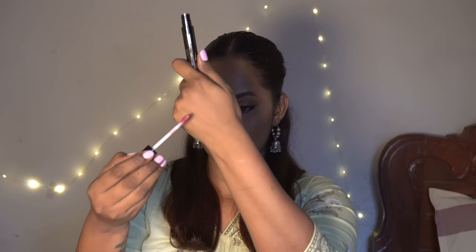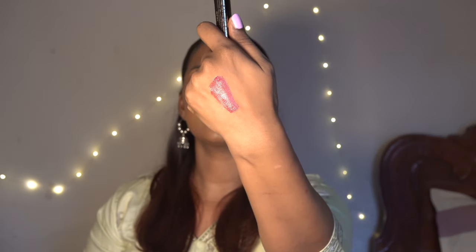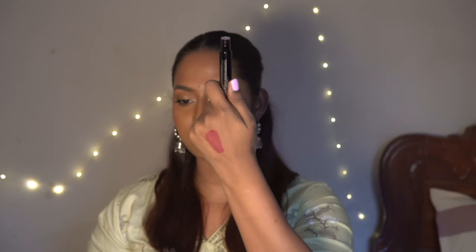I also picked up this LA Girl Glossy Lip Stain Tint in the shade Myth. It has a regular liquid lipstick kind of packaging and inside you've got the tint. It looks like a very pretty muted berry mauve kind of shade. I'm really excited to use this one — I've heard a lot of good things about this glossy lip tint.